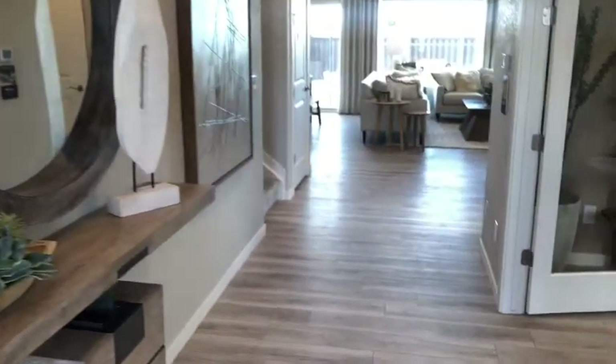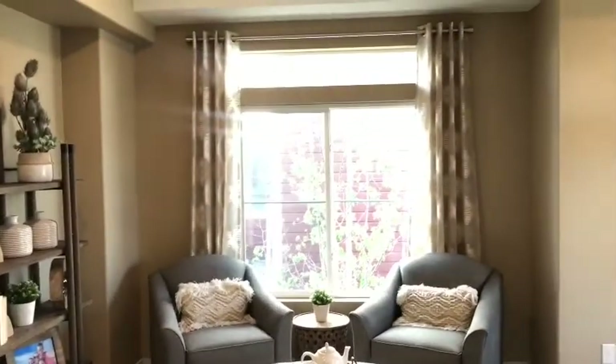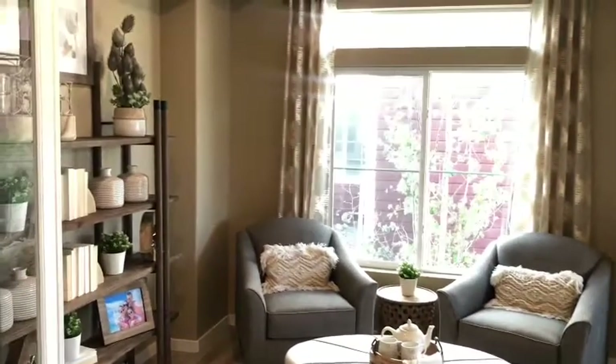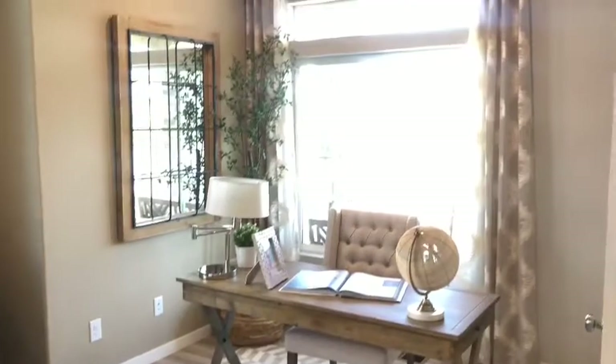Let's go in. So this could be like a dining space, or it could also be like an office, but this is what they used it as — as an office as well as a sitting area. Look at these curtains. Sorry guys, the light is awful in here.